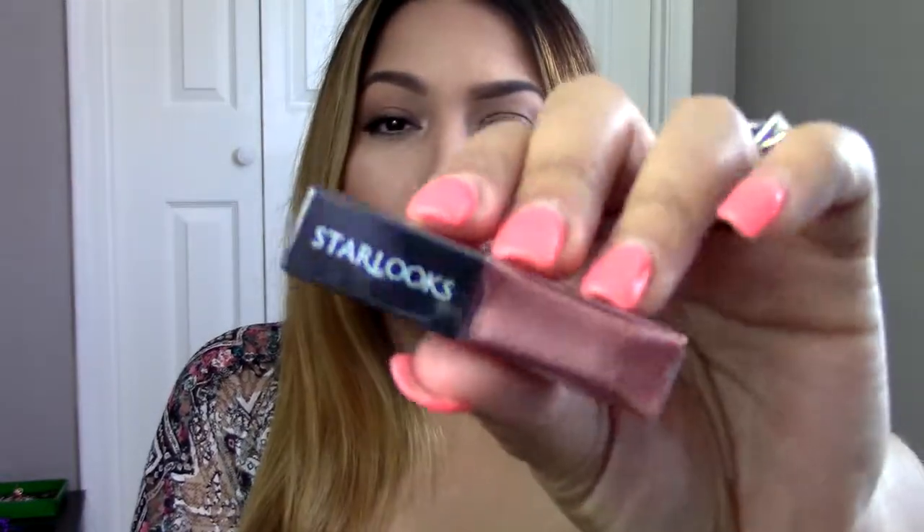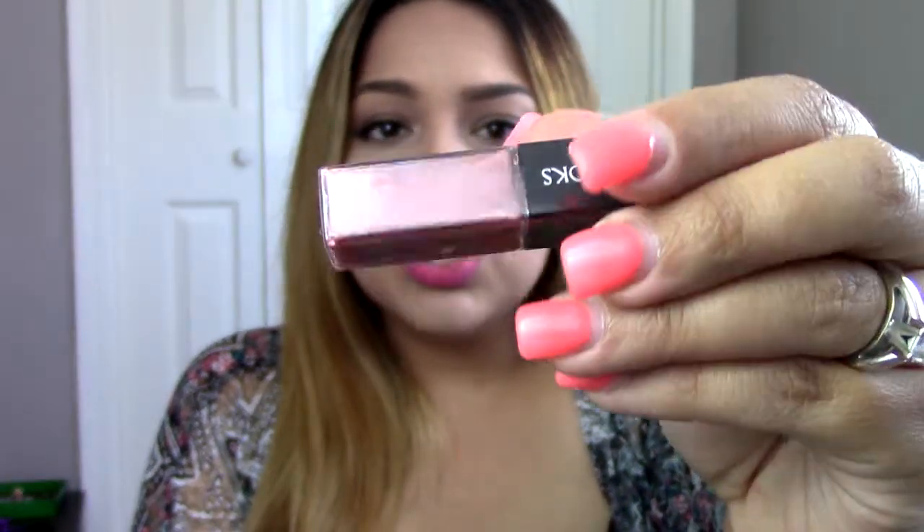Next — this looks like it could be a lip gloss. I'm not going to open it because it's like a pearl lip gloss. It's got some shimmer to it, and I'm not really into shimmer on my lips. It's by Starlux and I believe the color is Cuddle, but it doesn't really say what it is. So this looks like it could be a lip gloss. Since I'm not into shimmer on my lips, that's probably going to go to somebody else.